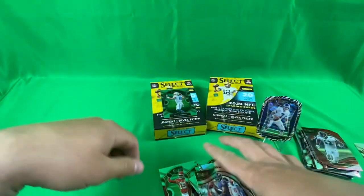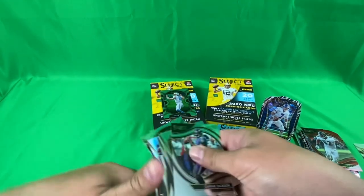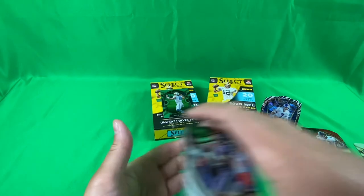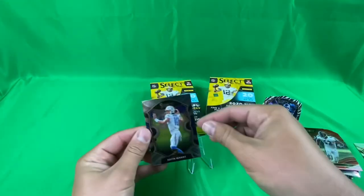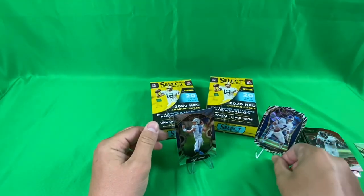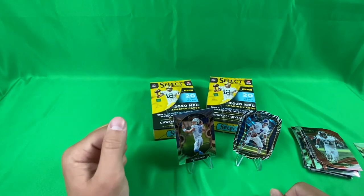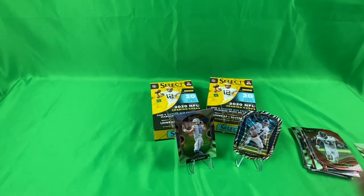I would say your luck continues with these hangers. Wow, that is awesome. So my best cards for sure were my Herbert — my first Herbert that I've hit — and my zebra John Elway die cut. Overall I am pleased with these two hanger boxes. Make sure to like, comment, and subscribe for more videos. Small Bros are out.